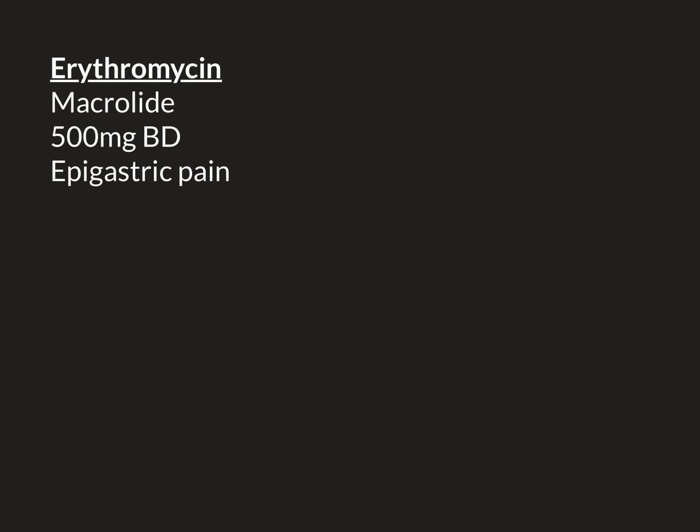Another term you might see used is dyspepsia. 'Pepsia' refers to acid, so dyspepsia means problems with the acid. These are terms commonly used in medicine.